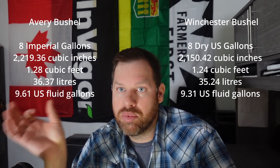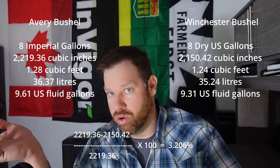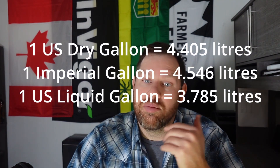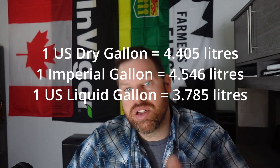Let's stack these two bushels side by side — the US Winchester bushel and the imperial Avery bushel. They're both eight gallons, but everything gets a little different from there. Since I'm in Canada I'll focus on inches and liters. You'll see there's about a 3.2 percent difference between the US Winchester and the imperial Avery bushel. We also have three different gallons, none of them the same: a dry gallon equals 4.405 liters, an imperial gallon equals 4.546 liters, and a US liquid gallon is 3.785 liters.